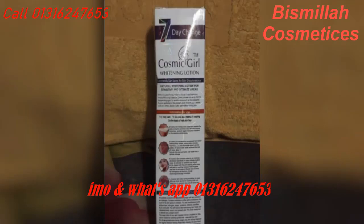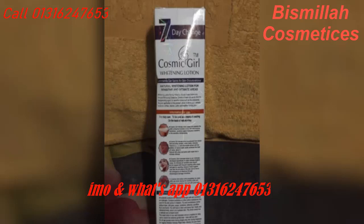You can use it for moisturization — it provides moisture so you can use it on extremely dry skin. You will get very good results: instant glowing skin. It is enriched with extra portions of vitamins and natural ingredients, so it works very well as a whitening lotion.